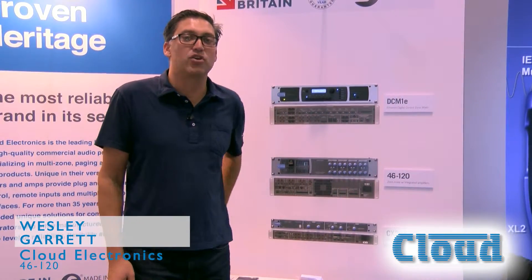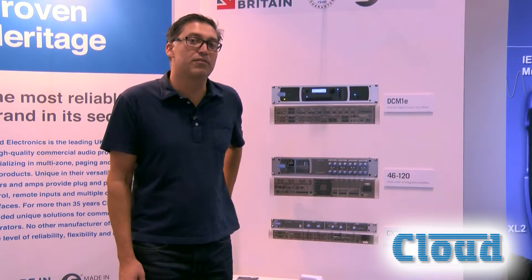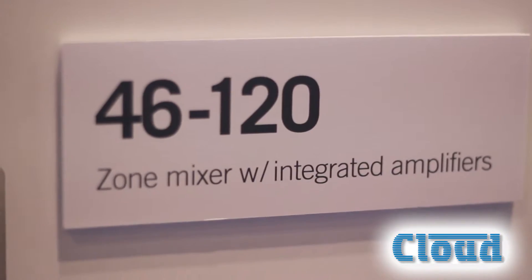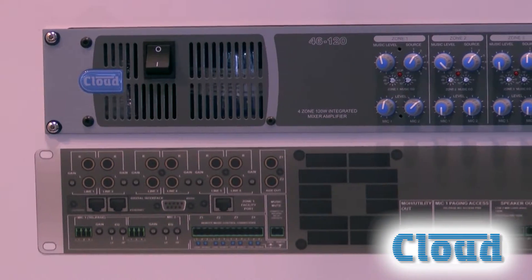Hello, my name is Wes Garrett. I'm with Cloud Electronics. We're a 35-year-old British manufacturer. One of our newest devices is the 46120. This is a very unique piece — we're not aware of any other competition in the market.